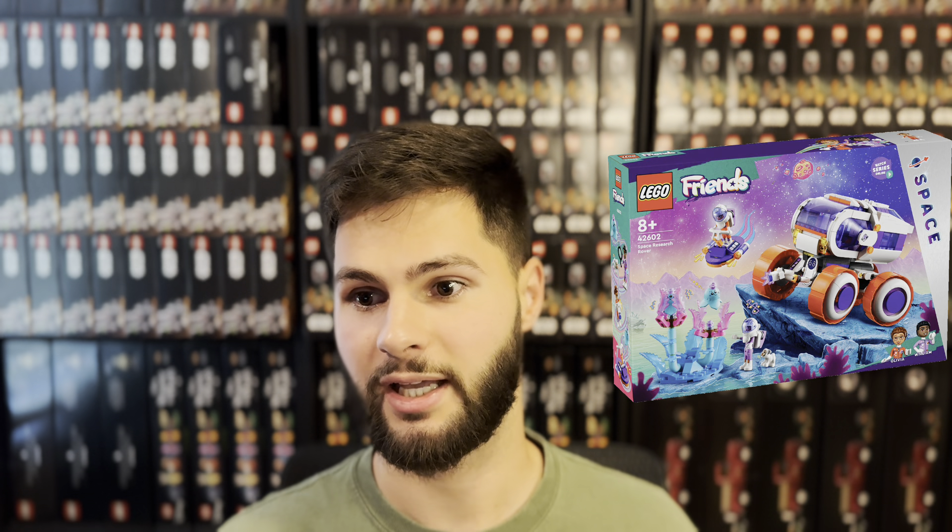The Space Research Rover, set number 42602. The numbers behind this set are very shocking to me — it just came out in April of this year and it's an Amazon exclusive, but it's only sold 50 units in the past month. That is insanely low movement, and it's not like people are buying the set from other stores since it's only available from Amazon and LEGO. They really overestimated the popularity of this set, and I could see it either disappearing early because LEGO won't make any more production runs, or it could linger for months on Amazon because they have a ton of supply.